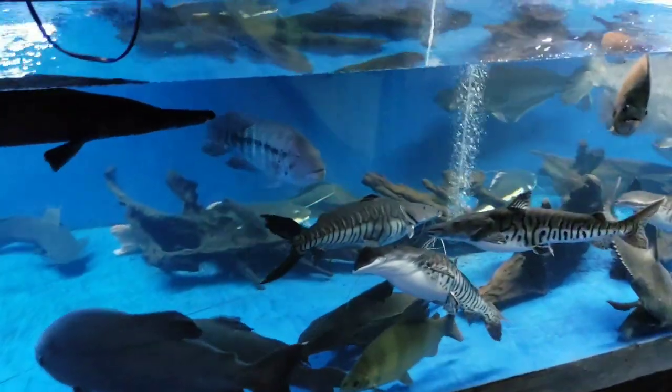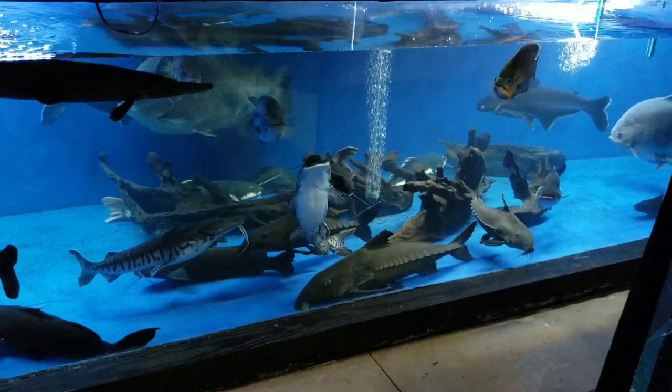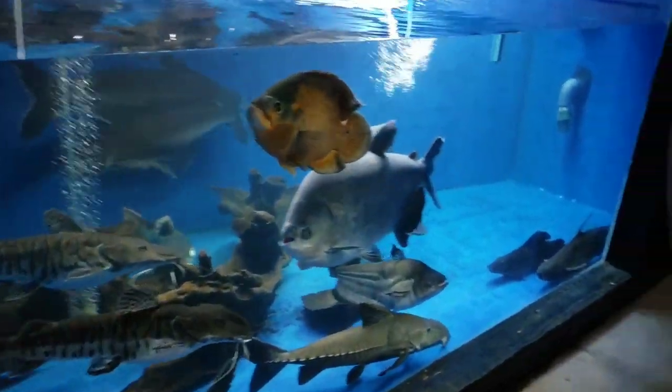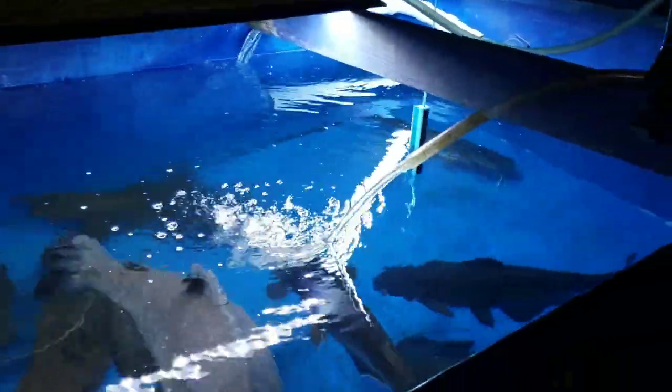How are you guys doing? This is Josh here with Ohio Fish Rescue. Today we're going to take a look at this 3,000 gallon aquarium. Some of you might be asking why the water level is down low. We are doing water changes on all the tanks right now — all the water running out through the drain, with nice fresh water pumping in. This is happening to every aquarium at Ohio Fish Rescue right now.